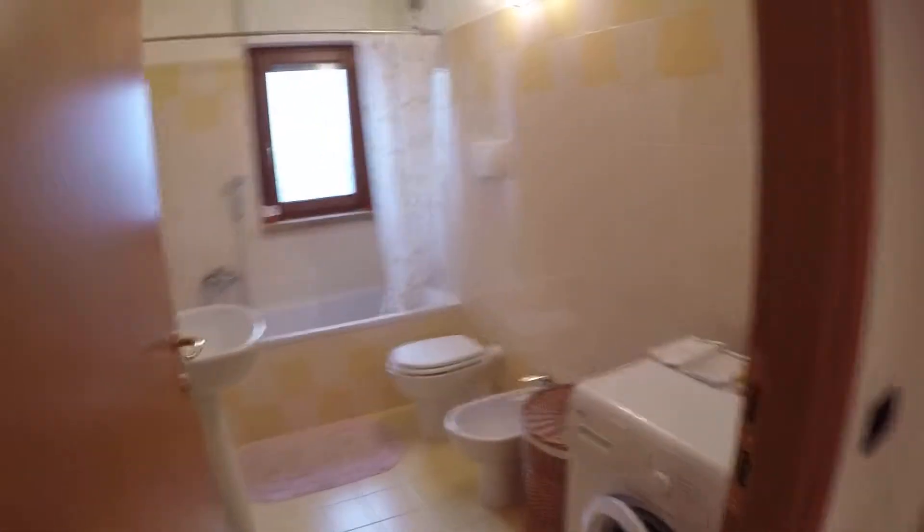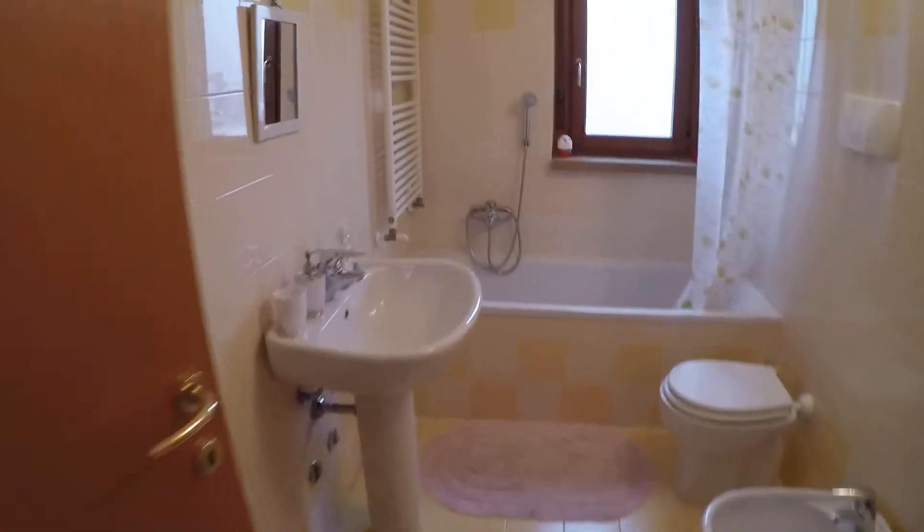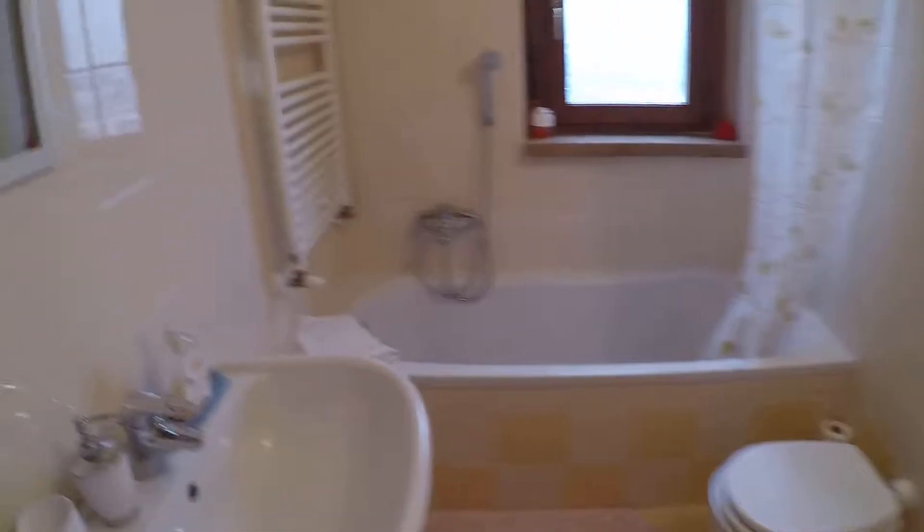And here there is the bathroom with a bathtub, also a window, and there is also the washing machine. You can dry your clothes in the room or on the balcony.